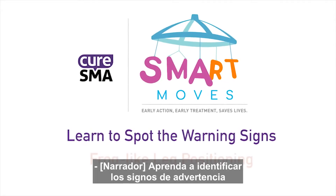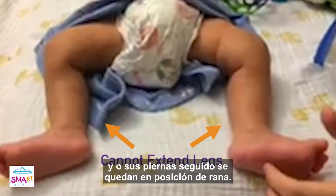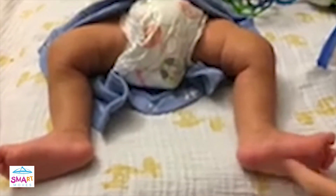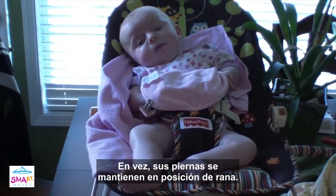Learn to spot the warning signs. Frog-like leg positioning: unable to independently extend legs, and his or her legs often remain in a frog-like position. This baby is struggling to extend her legs out on her own. Rather, her legs remain resting in a frog-like position.